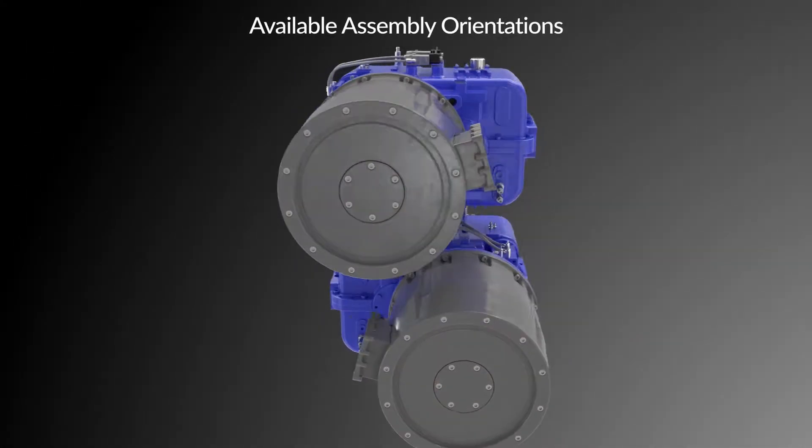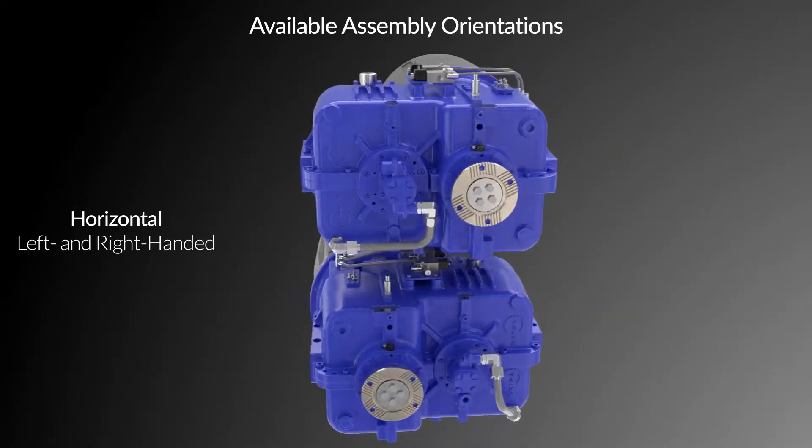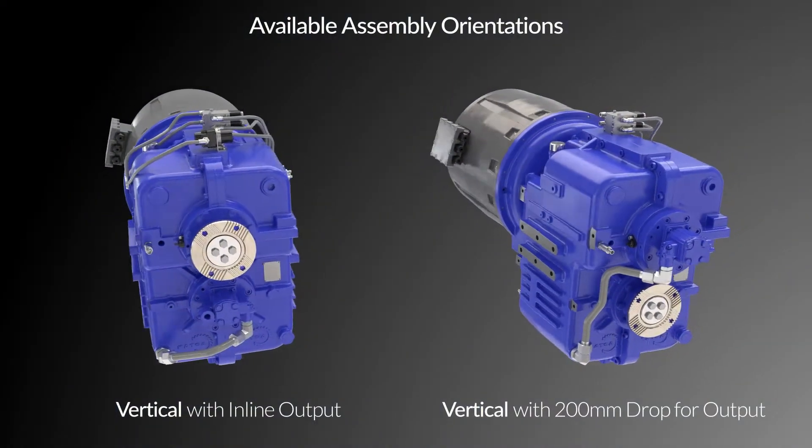Flexible assembly orientations include horizontal, left or right-handed options, as well as vertical options with inline or 200mm dropped drivetrain output.